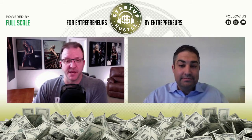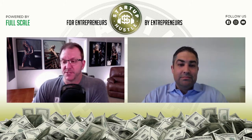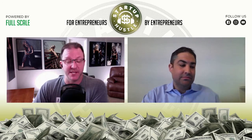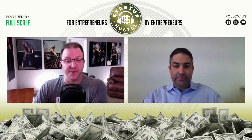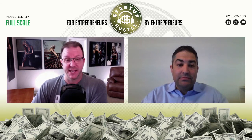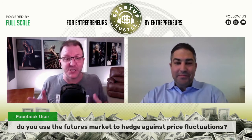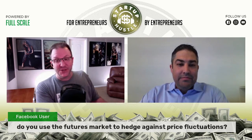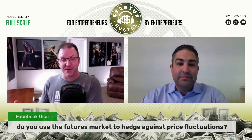Speaking of beefy, they're lighting up the live questions on our live stream. If you want to watch us record episodes of Startup Hustle and get involved with live chat questions, find us on Facebook because we stream it through the Startup Hustle Facebook page. We also stream it through our YouTube page, and we're about to finally launch Startup Hustle TV. Another great question from the live stream: do you use the futures market to hedge against price fluctuations? That's a great question when it comes to your sales funnel — if you sell everything, you can short yourself out of business accidentally.